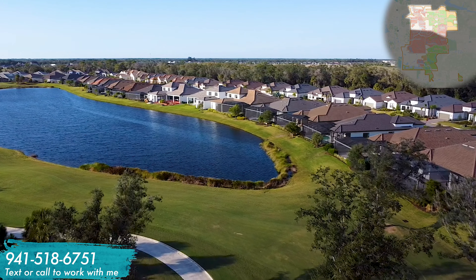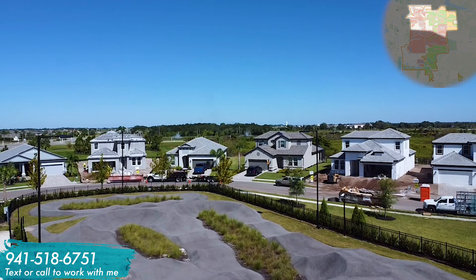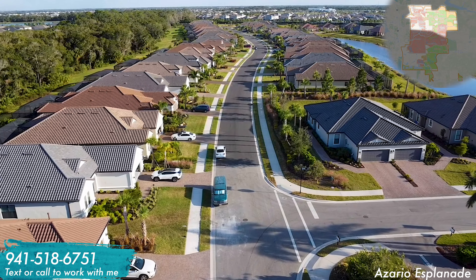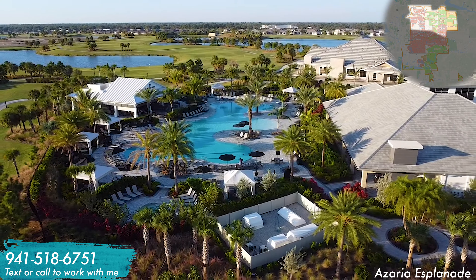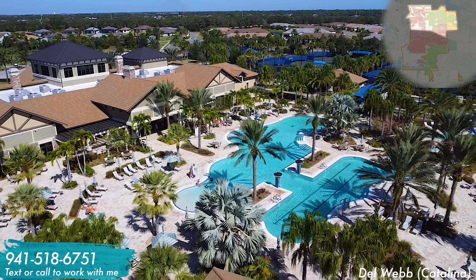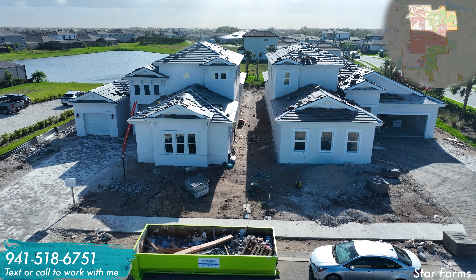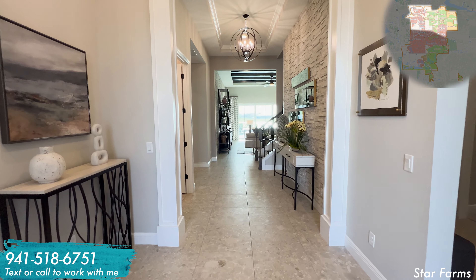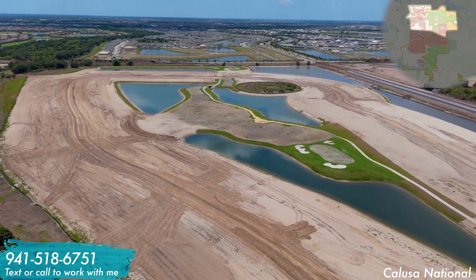Next are the single-family home neighborhoods of Solera by DR Horton and Sapphire Point from Pulte Homes, both featuring houses starting as low as the $400,000 to $500,000 range and working up to $1 million for larger pool homes. The following neighborhoods in Northern Lakewood Ranch will have a slightly higher price per square foot with higher-end finishes. This includes Sweetwater from MI Homes, Cresswind — the 55-plus active adult community from Kolter Homes, and Azario Esplanade — an amenity-rich golf and country club from Taylor Morrison with a brand new golf course, pickleball, spa, multiple restaurants, and club activities.